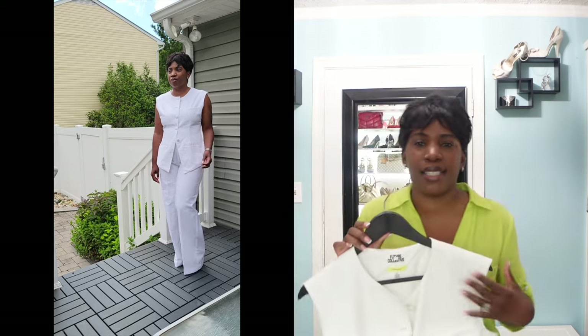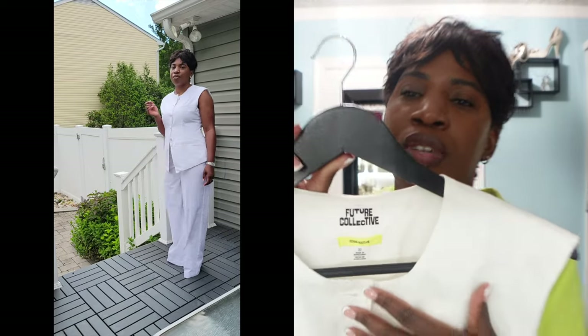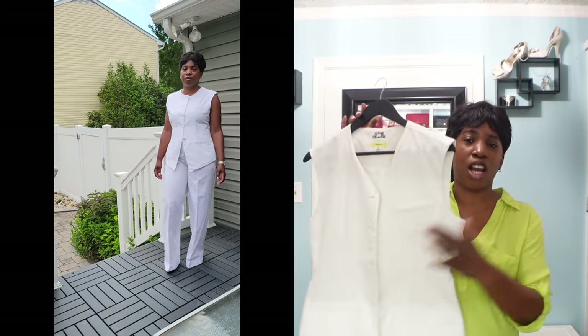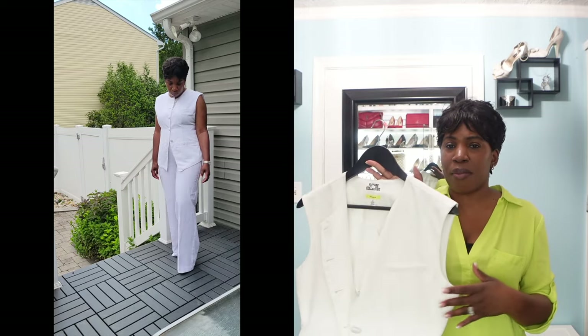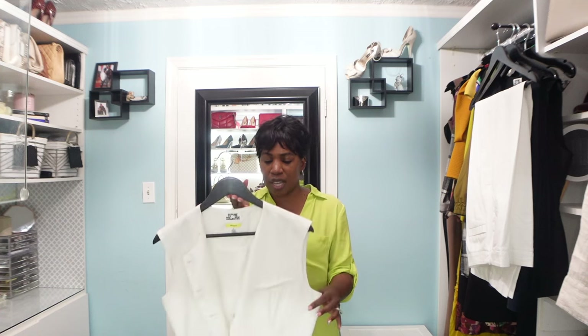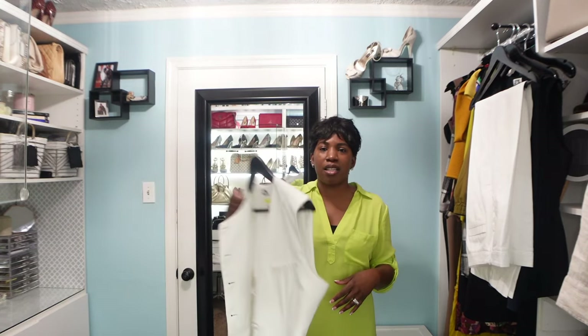When you button the vest all the way up it gives you a round neckline, which is really nice, but you can also unbutton the top button and fold in the neckline to get a traditional V-shape. There are so many ways to play around with the neckline, and you can button it all the way or leave a few buttons undone at the bottom. You can wear this vest by itself, over another top, or under a blazer. I did feel like the vests ran a little small — I sized up to a ten for a relaxed fit.